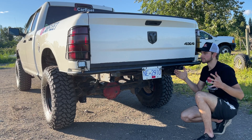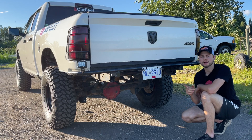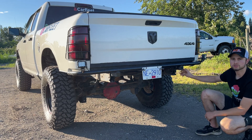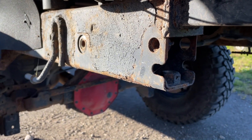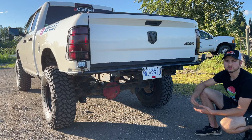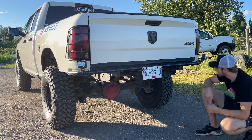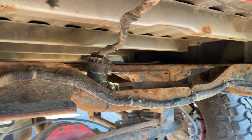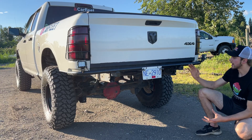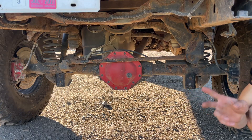I can go up really steep inclines now with this bumper and it won't hit the ground, though sometimes my frame will still hit on a really long descent. I mounted it above where my hitch sits, so if I ever want to use it, the hitch slides right into the stock location — bolt it in and you can tow. When you hit the trails, pull it off. So front and rear bumpers are my number one mod — super important for the Ram.